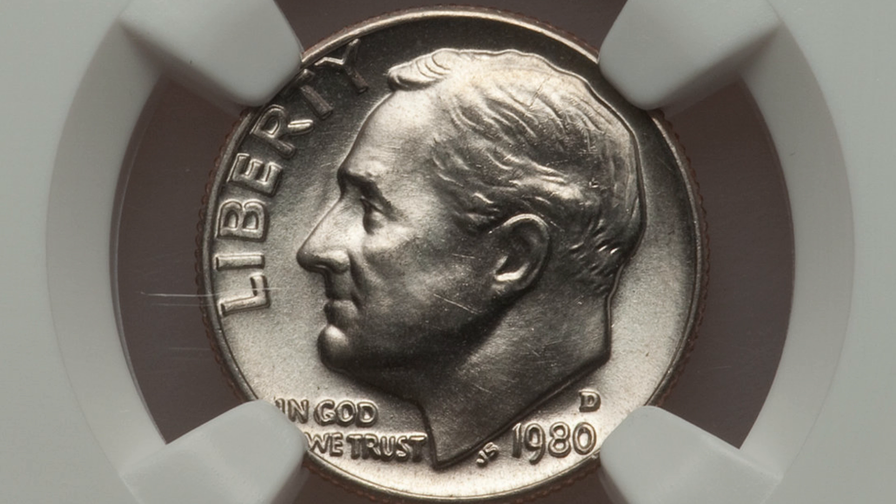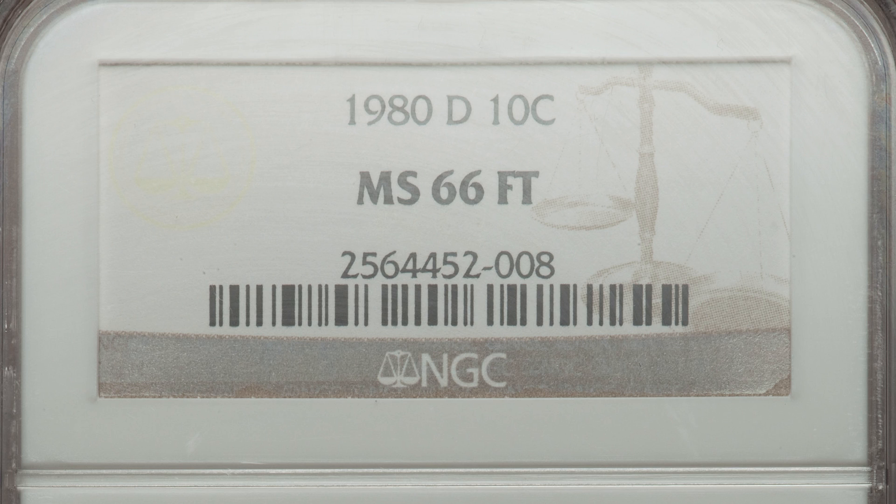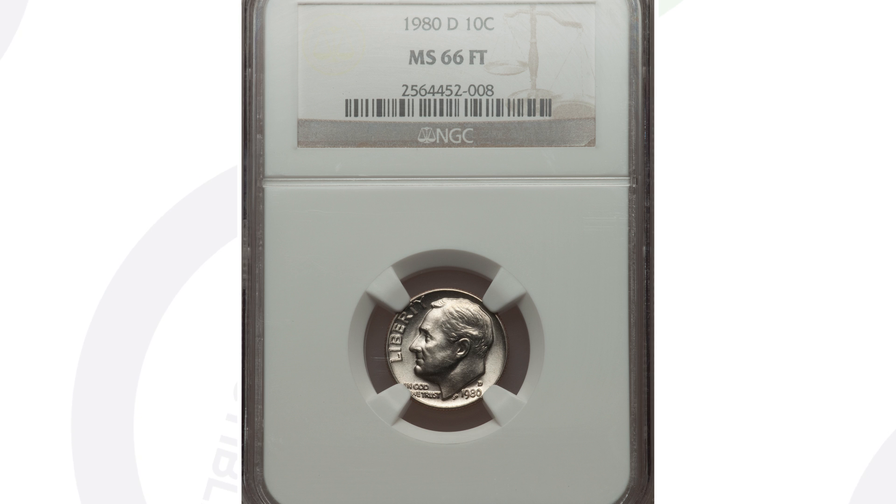This next coin sold for $525 at auction. It does not have any mint errors — the reason it sold for that price is its condition, the grade itself. It is graded at Mint State 66 with Full Torch, or Full Bands. Full Bands is a designation that coin grading companies give coins, with a slight difference between NGC and PCGS — you can check their websites for what they require. If not many coins are graded MS66 with Full Torch, demand rises and increases the price. But if there are tons graded at MS65, those become common, so it all depends on the grade population.